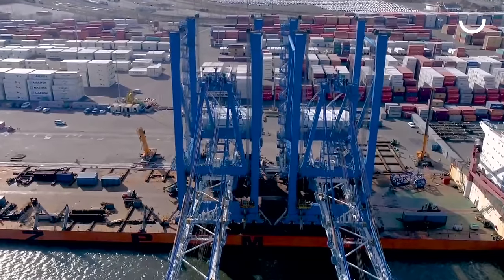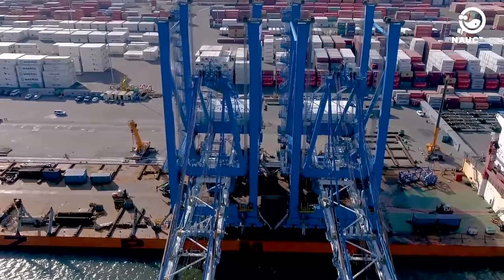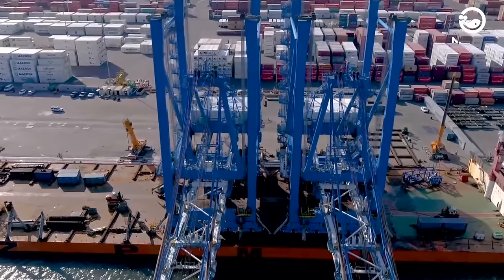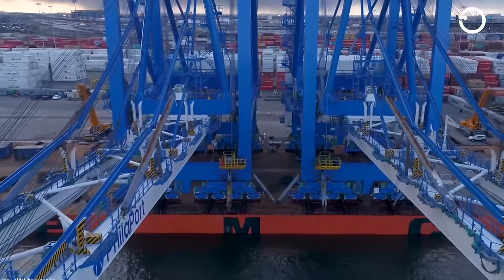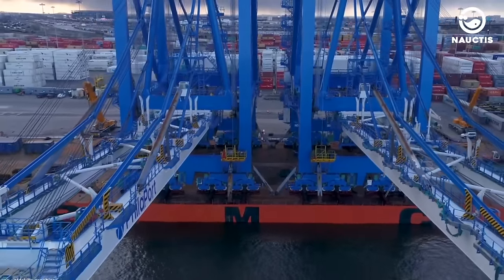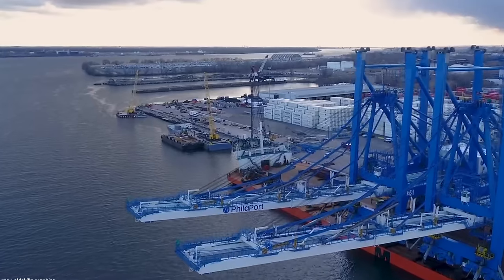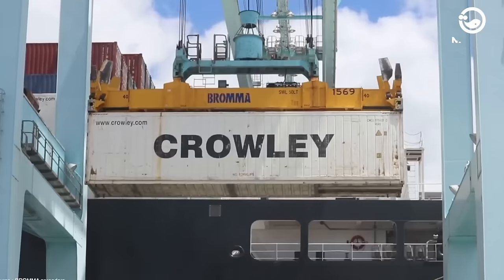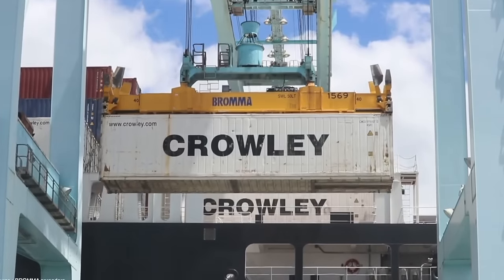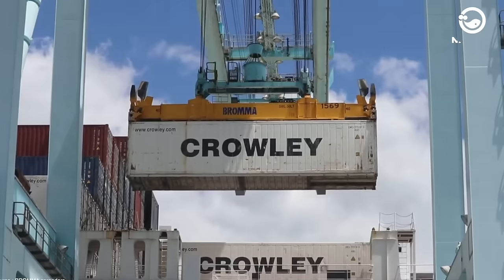Post-Panamax cranes are larger than Panamax cranes. They have a horizontal reach of up to 45 meters and a lifting height of about 35 meters. Post-Panamax cranes can lift loads of 50 to 65 tons, similar to Panamax cranes. They can lift cargo at speeds of up to 150 meters per minute, with trolley speeds of up to 210 meters per minute.